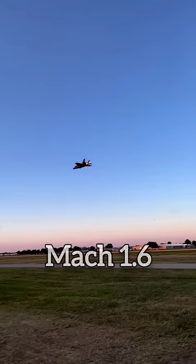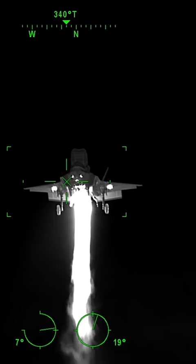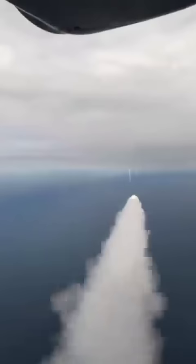The F-35 can reach an altitude of 50,000 feet. It also features high-quality radar absorbent materials to reduce its radar signature, as well as reduced infrared and visual signatures, with strict controls of radio frequency emitters to prevent being detected by enemy weapons.